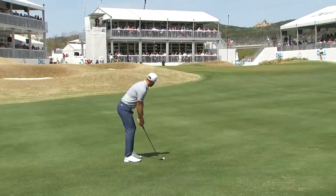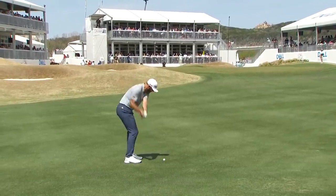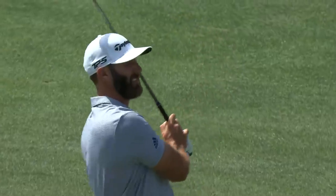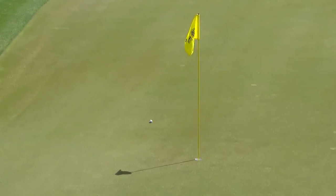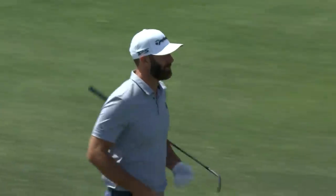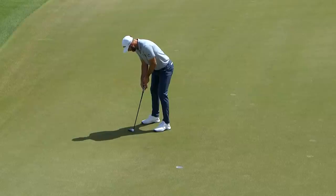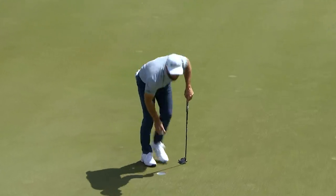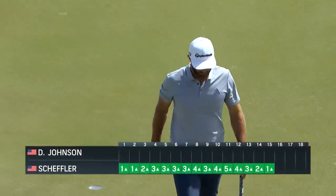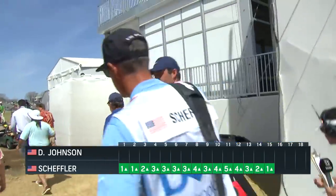Probably try and flatten it out just a little bit and skip it up on that top level. Here he comes. Furious comeback by Dustin Johnson — from five down to one down going to the par 5 16th. Game all the way on.